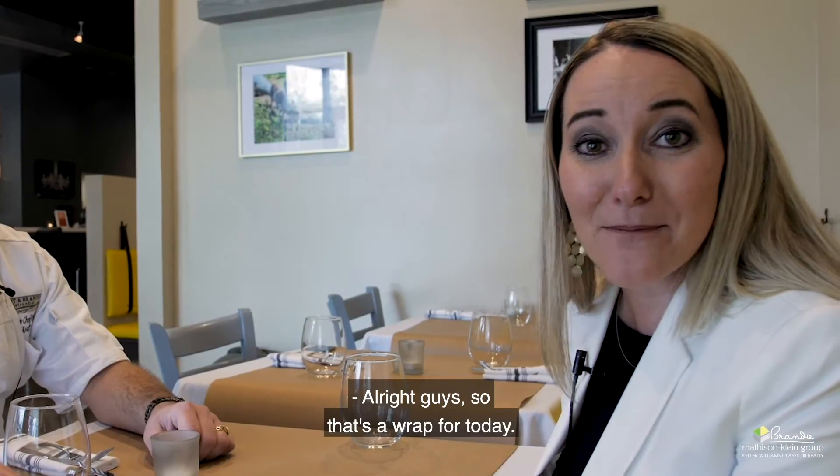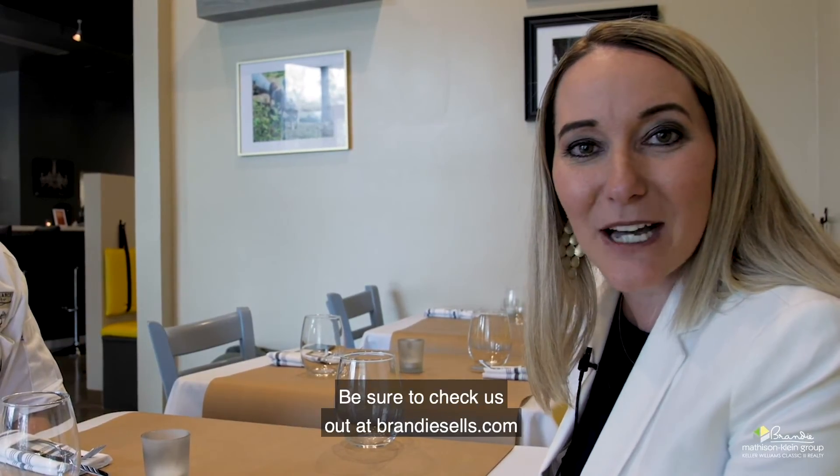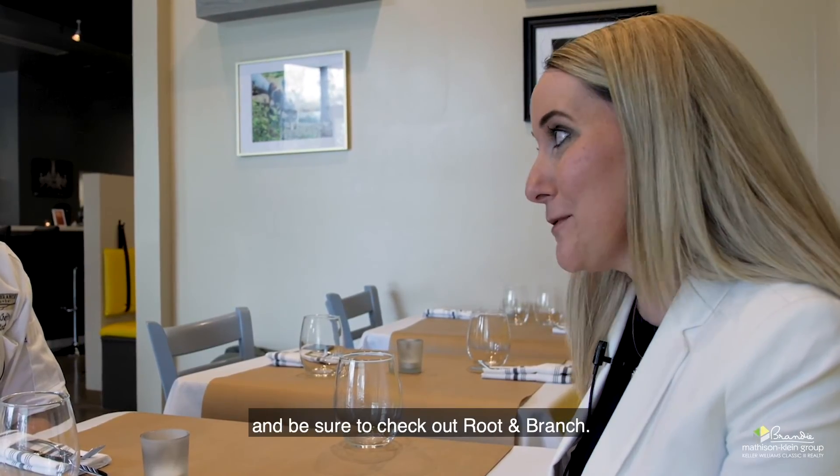All right guys, so that's a wrap for today. Thank you so much for joining us at Root and Branch. This is Brandi Matheson-Klein with the Matheson-Klein Group at Keller Williams Realty. Be sure to check us out at brandysells.com and be sure to check out Root and Branch.